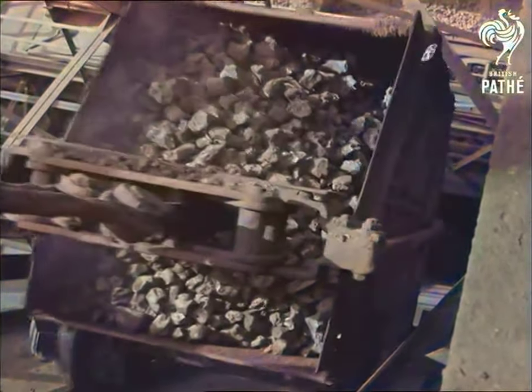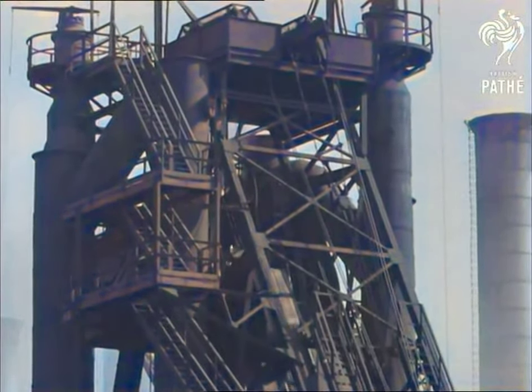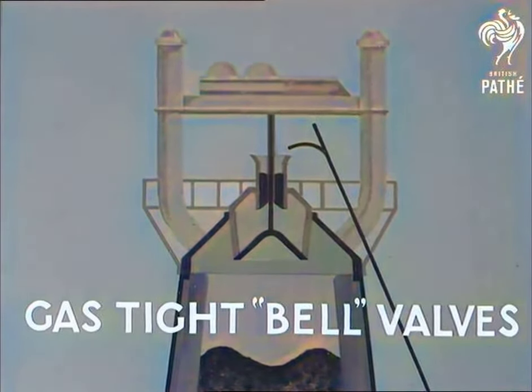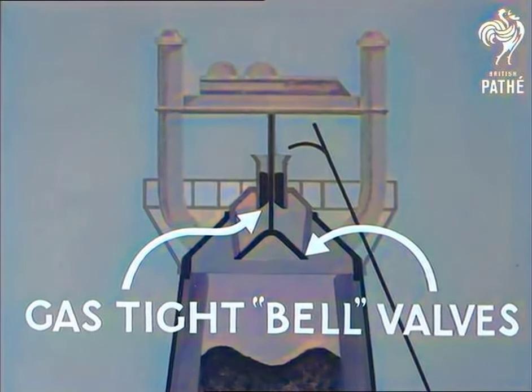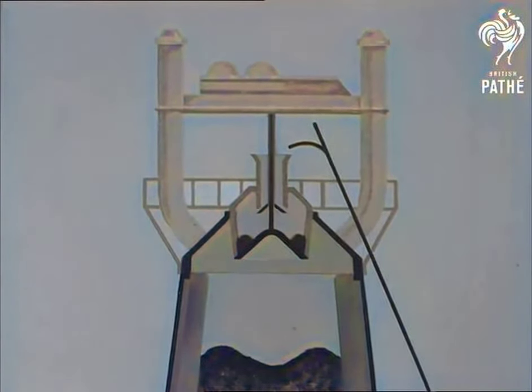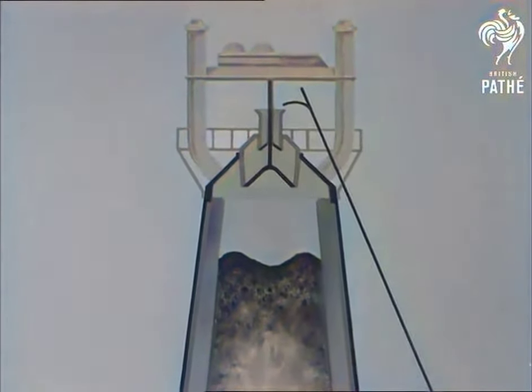Right at the top of the furnace, 100 feet up, one of the gases produced in the furnace is carbon monoxide. This is not allowed to escape because it is valuable as a fuel and it is also poisonous. The skip tips the charge into a hopper closed by a gas-tight valve. Below this is a space closed by a second valve. The top valve opens, the charge falls, the top valve closes. The lower valve opens and the charge falls into the furnace, slowly dropping down as smelting takes place. The furnace widens to make the descent easy.